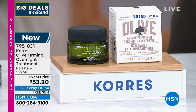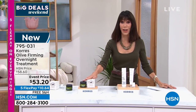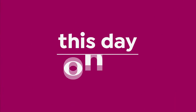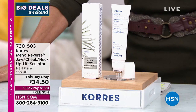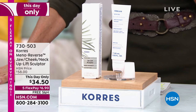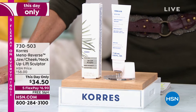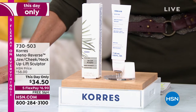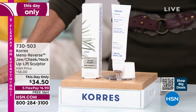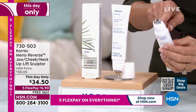Item 795031 — brand new launch. Now you need to be very quick on the next item — I only have 500 to go around. This is the meno reverse jaw, cheek, neck uplift sculptor. It's a targeted serum, an amazing beauty treatment designed to really uplift the neck and jowl area, improve skin texture, lines, wrinkles, and tighten.